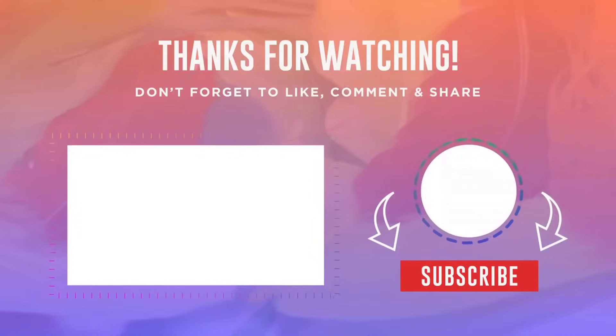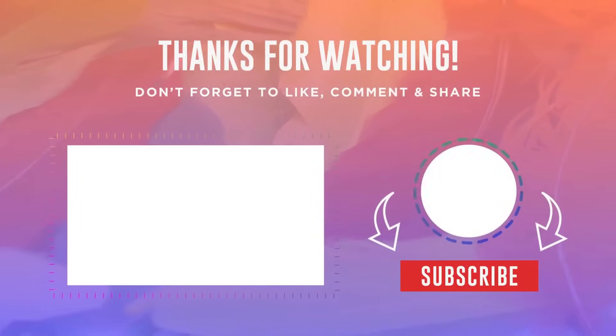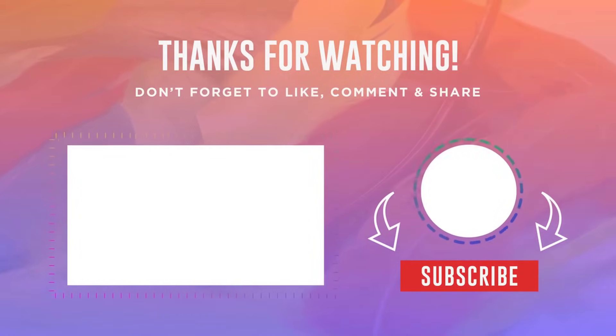Thank you very much for watching the video to the end. If you're interested in this kind of content, check out another video as well — it will also be very interesting. Friends, be sure to like this video and write in the comments which of the products you liked the most. Bye!